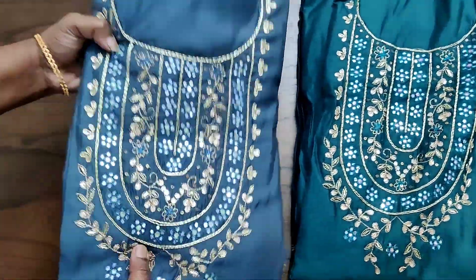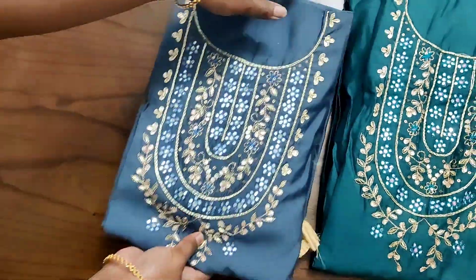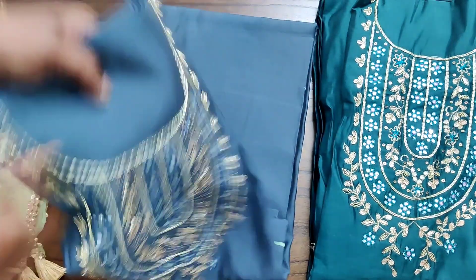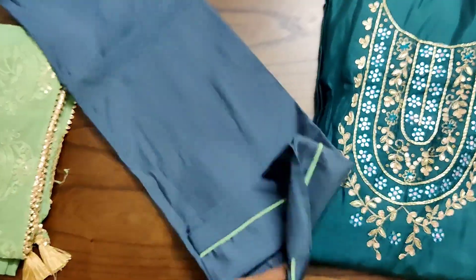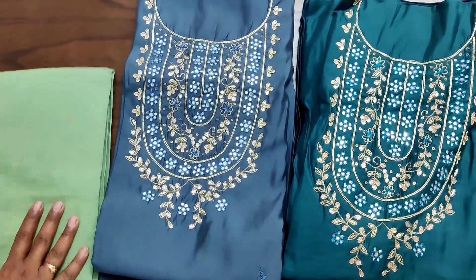We have only three different color combinations in this model, and this is the last color, which is a dark gray shade with beautiful neck work, paired with a contrast drum dyed soft cotton bottom and a pure chiffon dupatta. The whole top will be having complete small works like this — all these are hand works and the neck portion will be having heavy work.